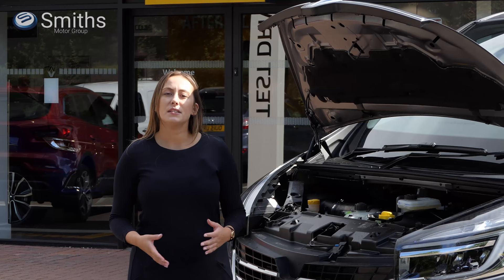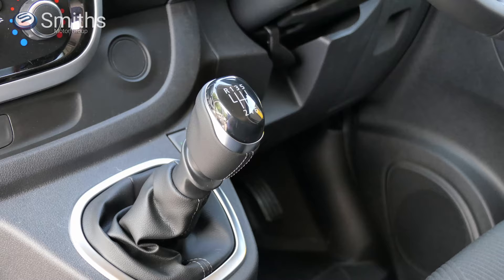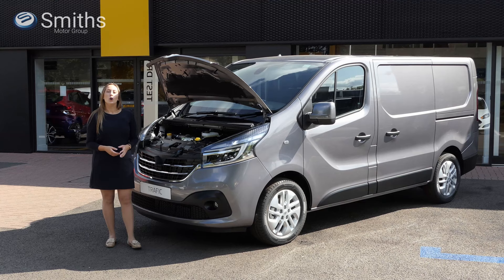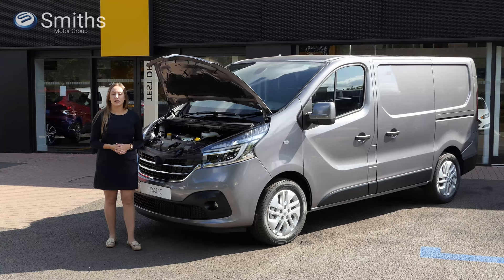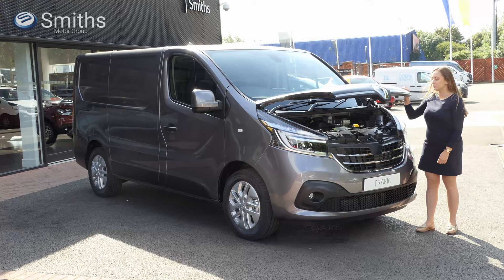Under the bonnet there's a 16-valve, 2-litre diesel engine. This updated unit is available with a range of power outputs from 120ps up to 170ps, meaning there's more than enough power for almost any task. The Trafic is available with either a slick 6-speed manual gearbox or a 6-speed dual-clutch automatic gearbox. All engine options are fitted with stop-start technology to help reduce emissions, and offer servicing intervals of up to 25,000 miles or two years.